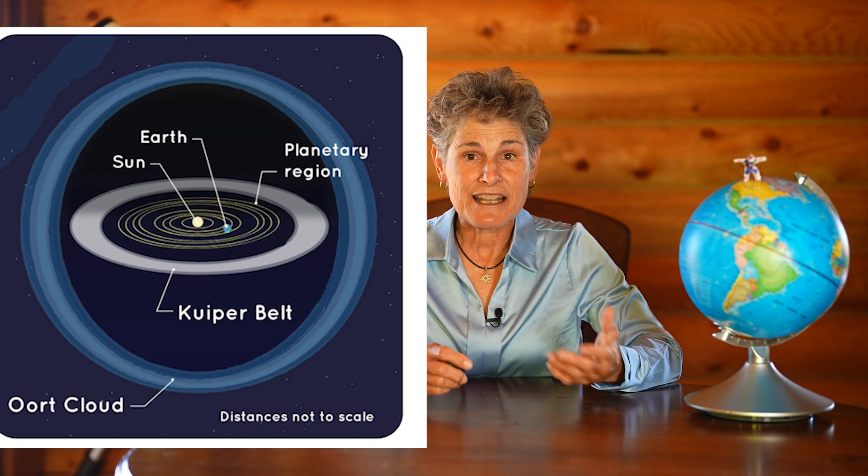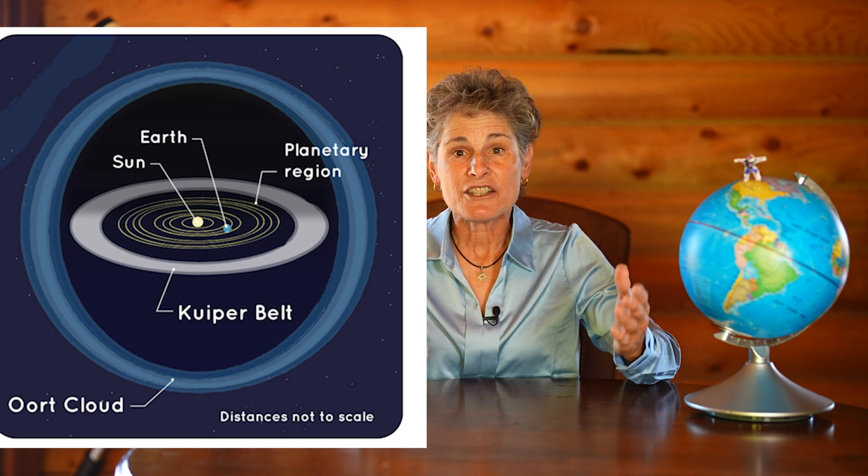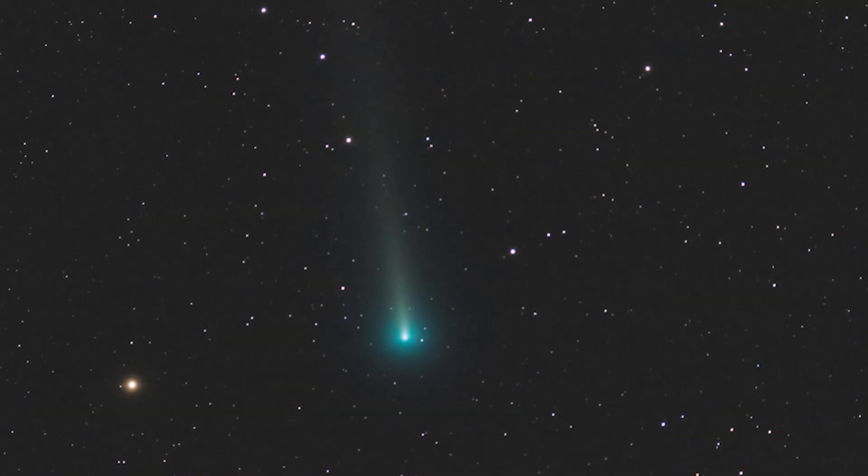As the Earth makes its annual trip around the sun, it passes through the orbit of comets and asteroids. Comets have elongated orbits in the Kuiper Belt or Oort Cloud, and as they approach the sun in their orbit, the sun heats up the comet, causing it to shed ice and debris. And when the Earth passes through that dust and debris, we have meteor showers.